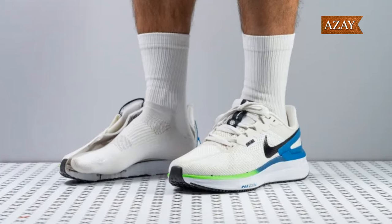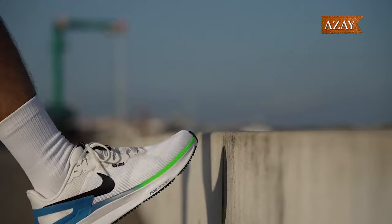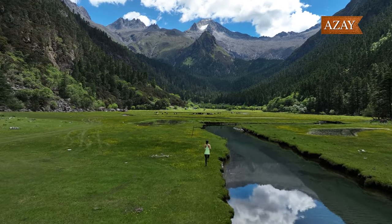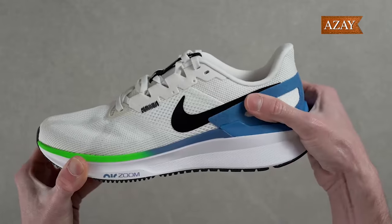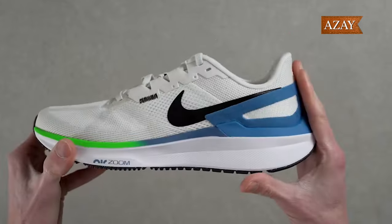Now let's talk comfort. The Cushlan 3.0 midsole is a pillow for your feet, scoring a plush 17HA on our durometer. Paired with a robust stack, it delivers soft, pillowy landings that get even better with time. The air zoom unit in the forefoot adds a touch of pep to your toe-offs — not springy, but just enough for those longer runs.